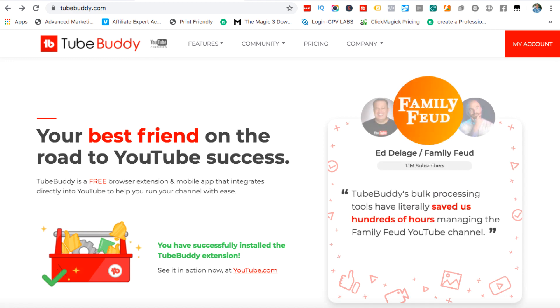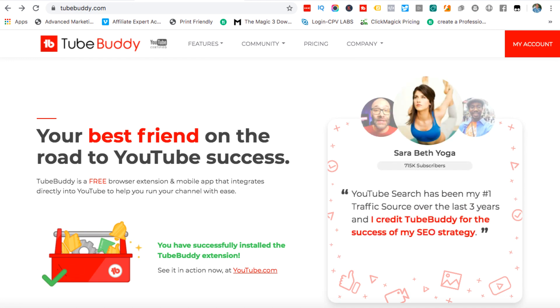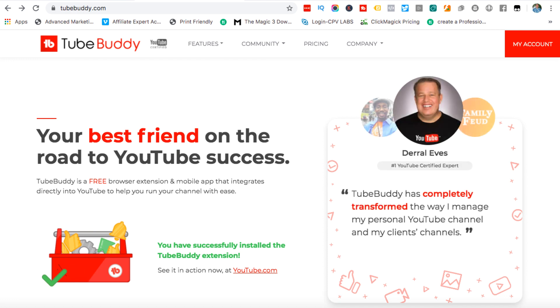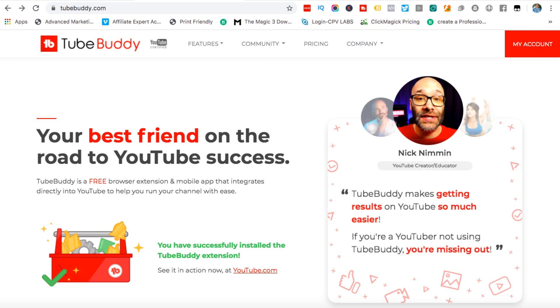We're over here at the sales page and you can see on the right hand side we've got some YouTubers and channels that advocate TubeBuddy and say how wonderful it is, but a lot of these people have a financial interest in saying so. The headline says it's your best friend on the road to YouTube success — it's a free browser extension and mobile app that integrates directly into YouTube. I wouldn't say it helps me run my channel with ease. It has some features and functionalities that I like and use, and I'm prepared to pay for those because I take this stuff seriously.